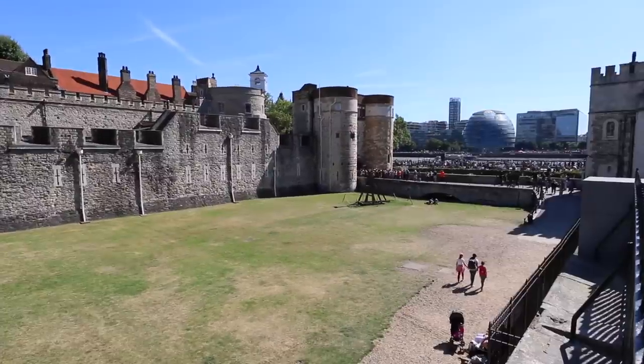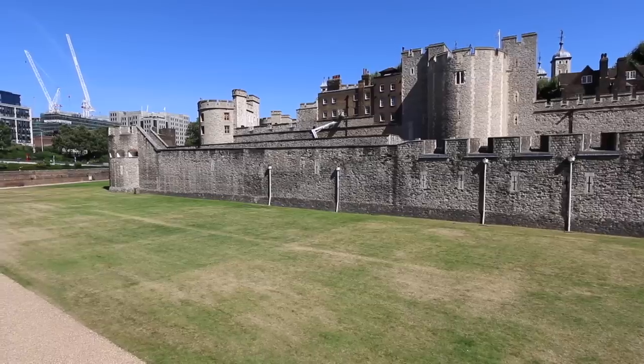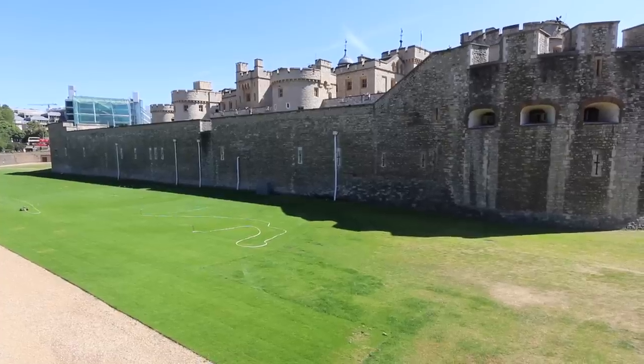The Tower held prisoners from about 1100 right through to 1952. The Kray Brothers, famous East End gangsters, were apparently some of the last prisoners held here. It was most renowned for holding prisoners in the 16th and 17th century, when everyone from Elizabeth the First to Sir Walter Raleigh were held here — that's where the expression 'sent to the Tower' came from. During the First and Second World Wars it was also used to hold enemies of the state, and some people were actually executed here for espionage.